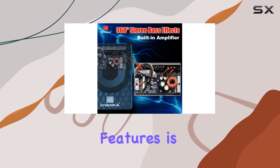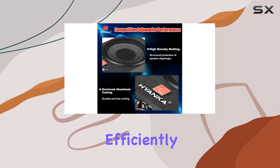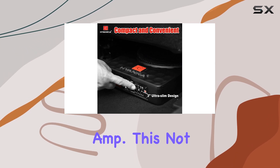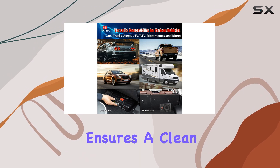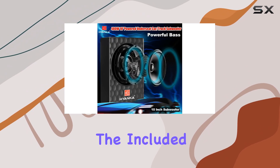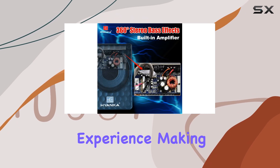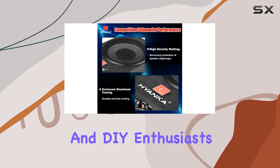One of the standout features is the built-in 120-watt RMS amplifier, which efficiently manages power and eliminates the need for an external amp. This not only simplifies your car audio setup, but also ensures a clean and organized installation. The included detailed installation guide further enhances the user-friendly experience, making it accessible for both professionals and DIY enthusiasts.